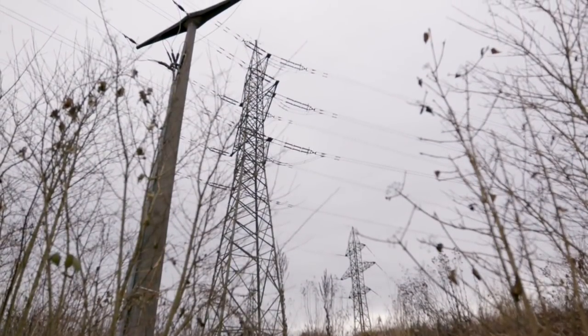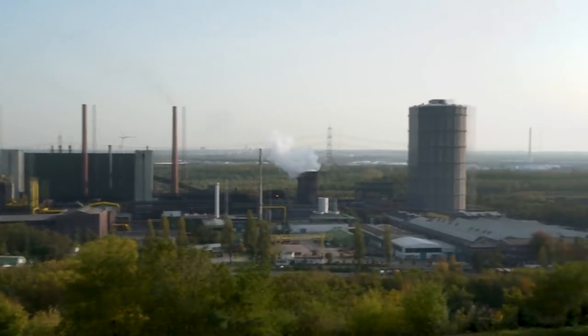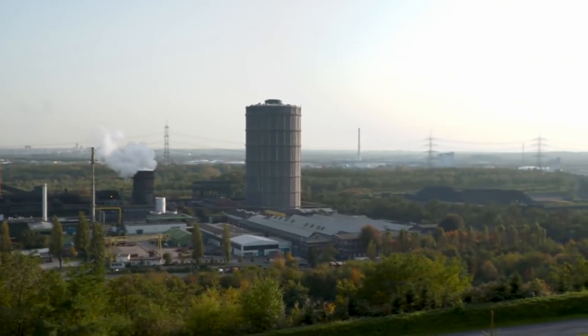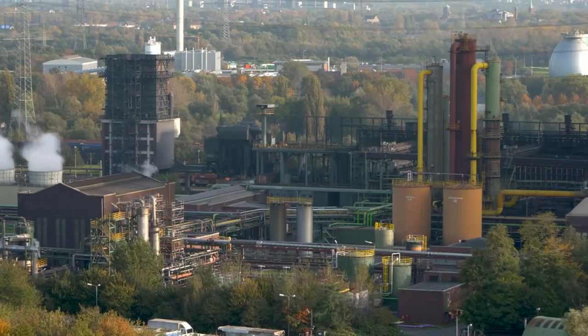Electricity is the power we mostly take for granted. But around 80% of its production relies on fossil fuel and thermal power — the heating and cooling of large amounts of water to generate electricity.